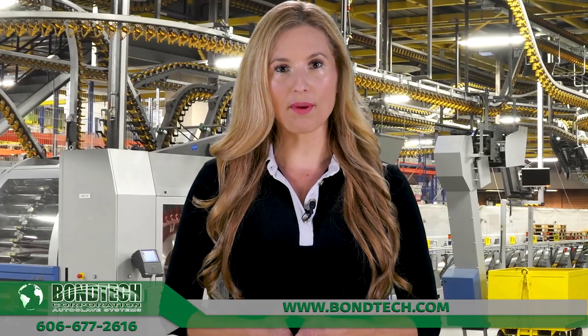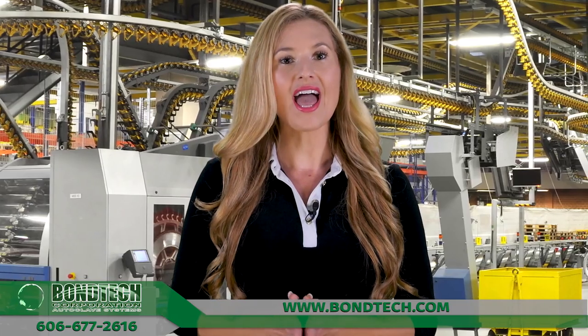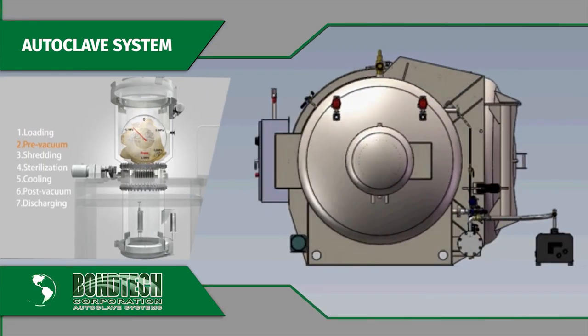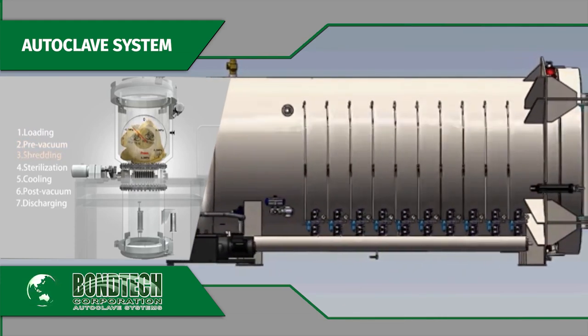With single source capability, you have direct control starting with coordinated mechanical and metallurgical design through the final test of the complete system. Bontek will design, engineer, and manufacture an autoclave system that will meet your individual applications and budget.